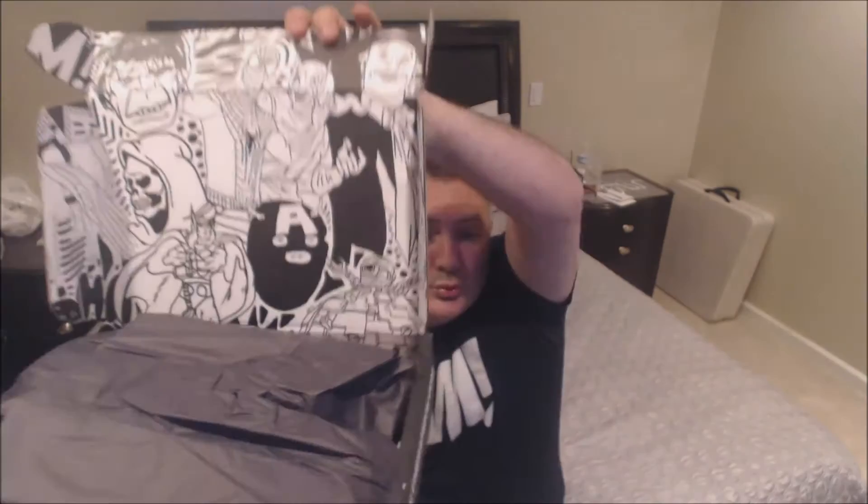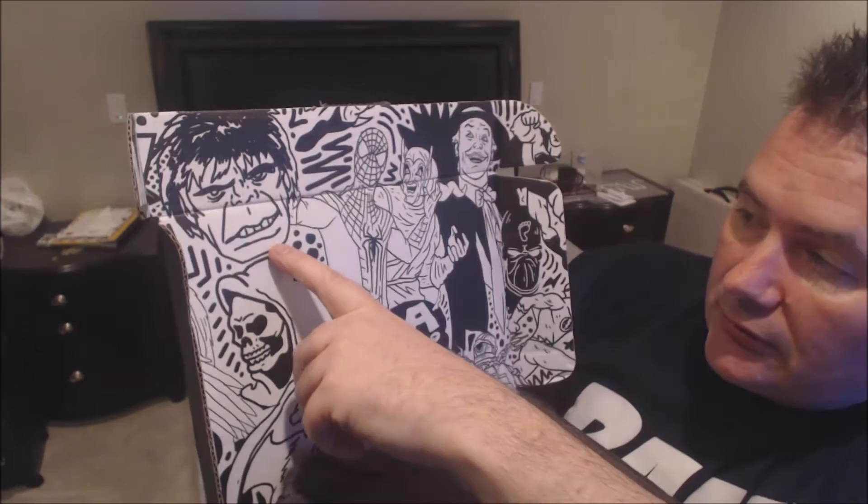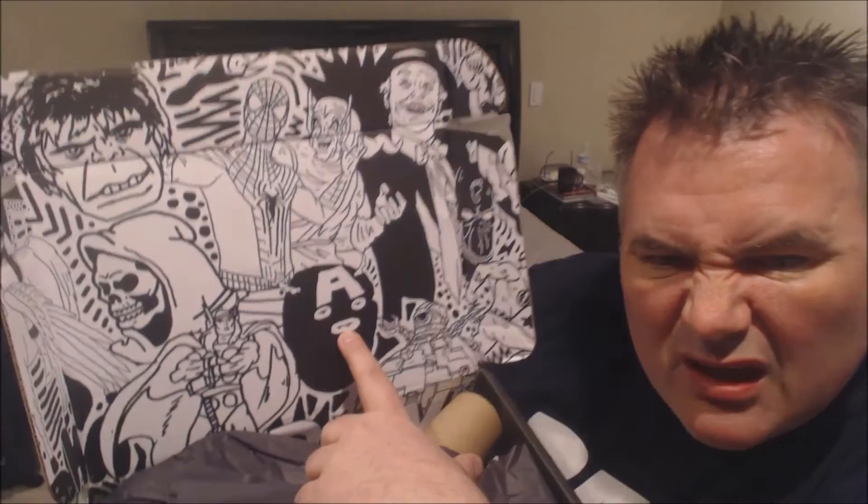We still got all the guys over here — we got the hood Captain America, Skeletor, confused-looking Hulk, Spider-Man, Joker — looks like he's popping in the back of someone's head. What does Captain America have? Just noticed that.